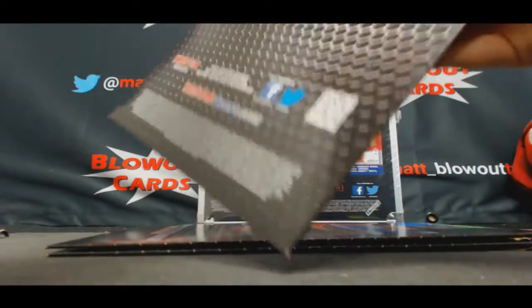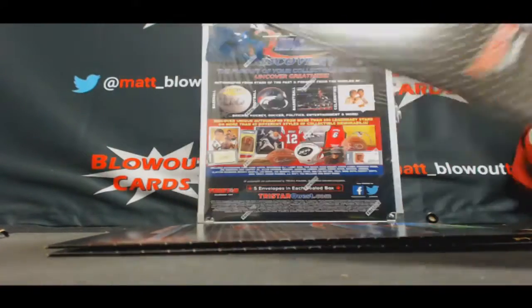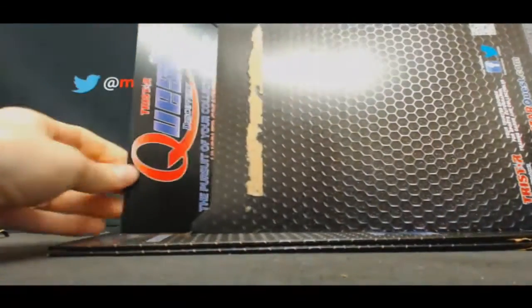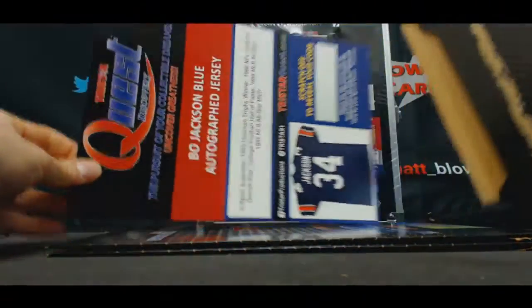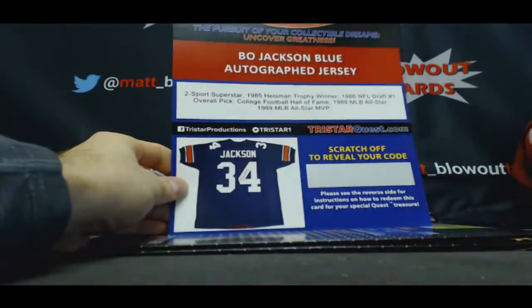Number three. Wow. Bo Jackson — that's cool. Bo Jack's an Auburn jersey.